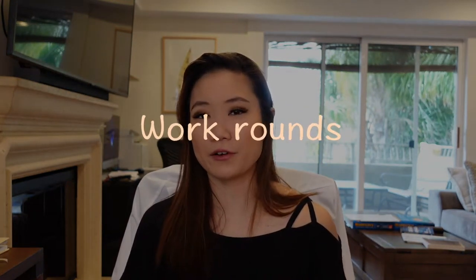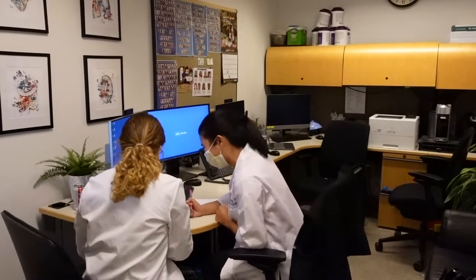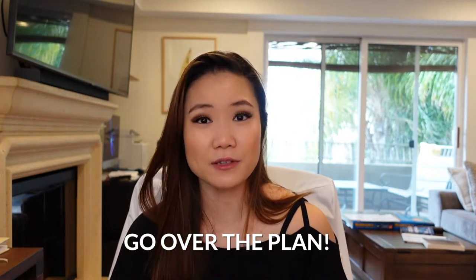Don't wait until you have like 10 minutes left for attending rounds to run and go see all your patients. Work rounds are where you sit down with your intern or your resident and go over your patients' plans for that day before attending rounds. This is not where you're giving a full presentation on your patients — you're just going over the plans.